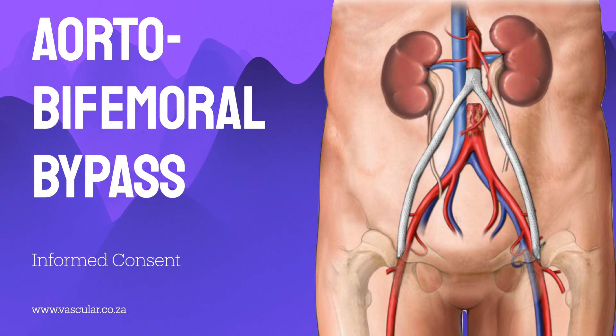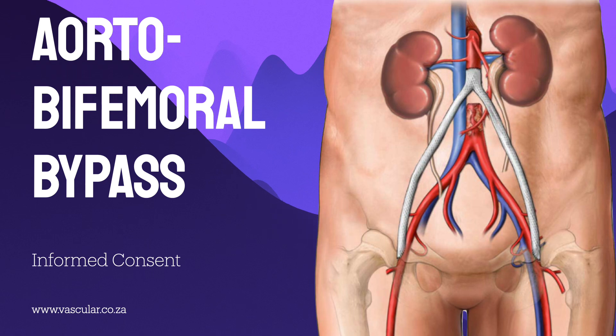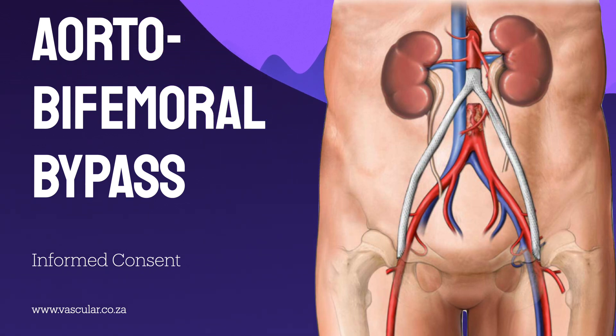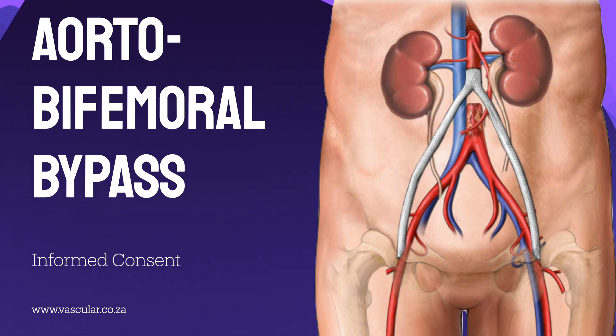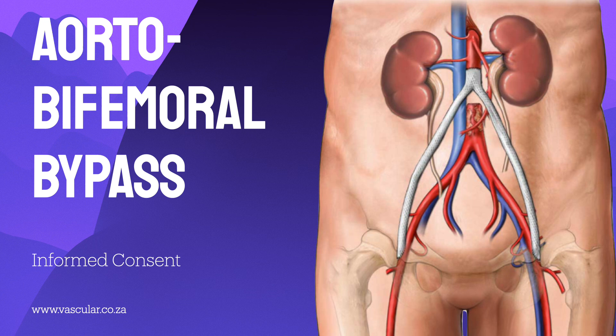Antibiotics are typically given intravenously during the procedure to help reduce the risk of infection, which is a serious concern with synthetic grafts. You're constantly monitored with various lines: an IV in an arm vein, possibly a central line in a neck vein for drugs and pressure monitoring, an arterial line near the wrist for beat-to-beat real-time blood pressure monitoring, and a catheter in the bladder to measure urine output — all ensuring maximum vigilance throughout the procedure.